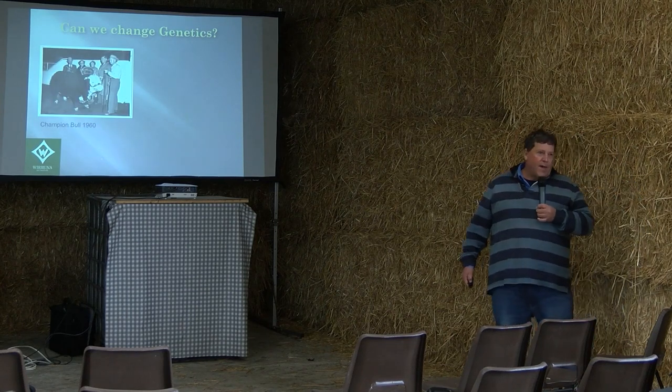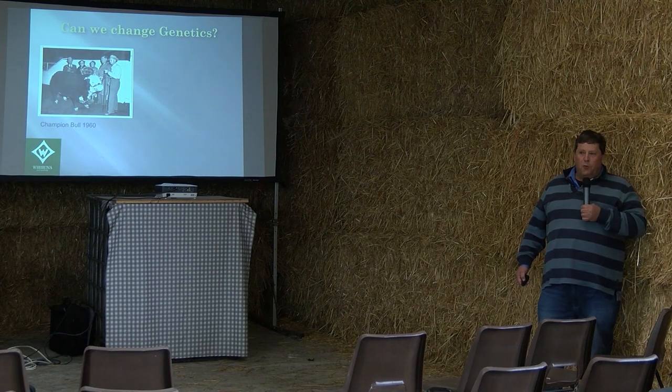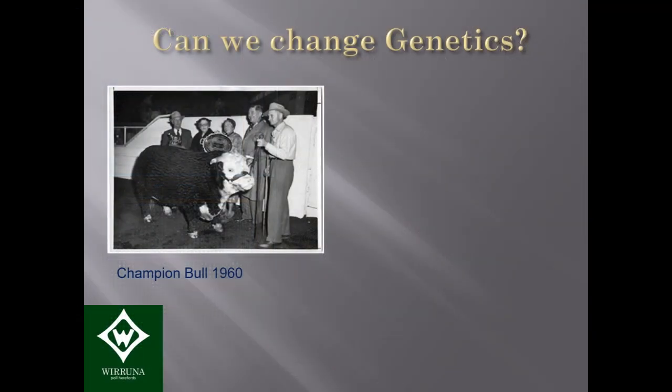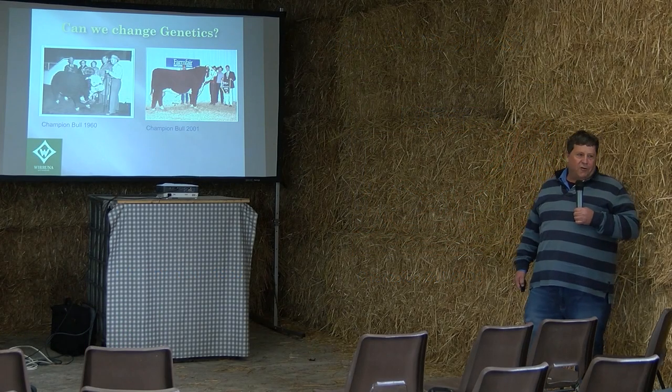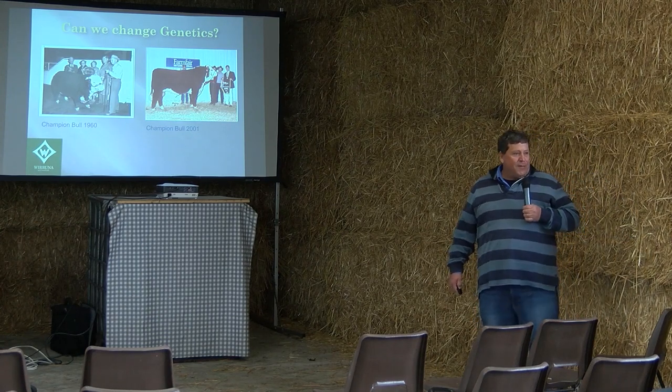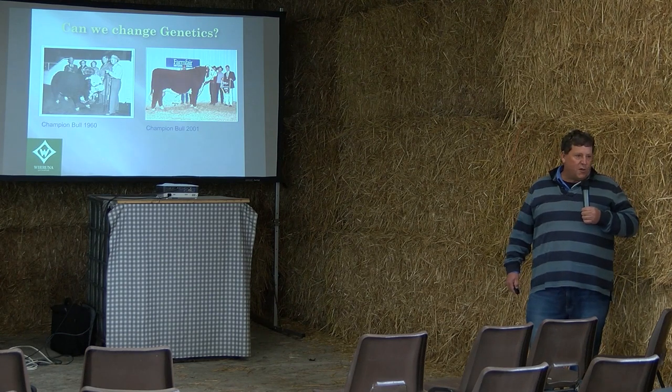So can we change genetics? There are perhaps a few people who remember what are called the 'belt buckle bulls' — bulls that came up to your belt buckle. There's an example from 1960 that was a champion bull, and by 2001 the champion Hereford bull looked completely different. That's only about 40 years, or around seven generations of cattle. I think that change is quite incredible and illustrates that we can change the phenotype of animals by changing their genetics — we can make genetic gain.